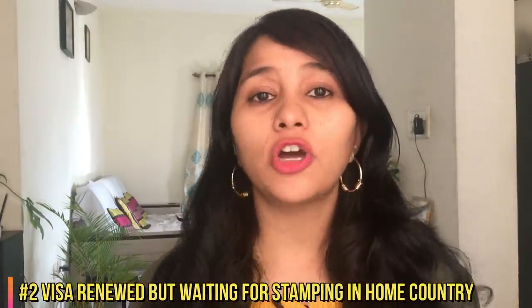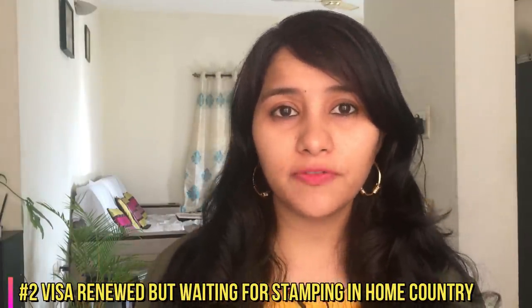Second, this ban impacts all the visas which have been renewed, but the holder of the visa is currently outside the US and has come to their home country for stamping. So let's say that you have an H-1B visa which has been renewed by your company and then you came to India for stamping, but haven't been able to get an appointment with the embassy till now. Sadly, this ban is going to impact you and you will have to wait till the ban is lifted for the stamping to happen.